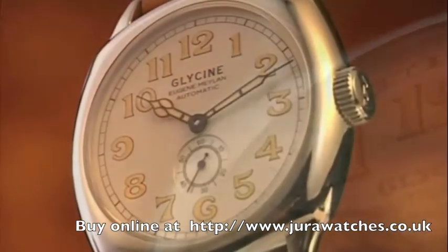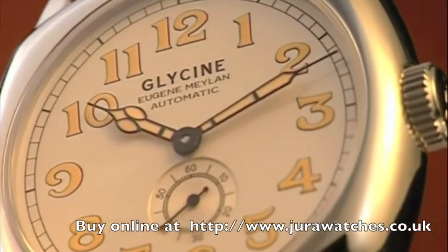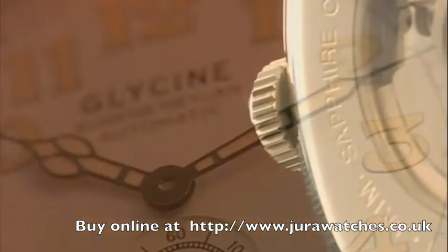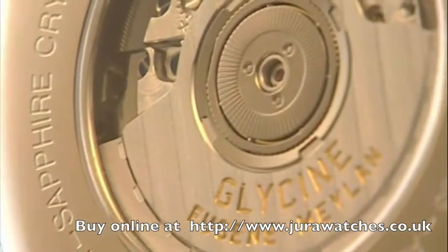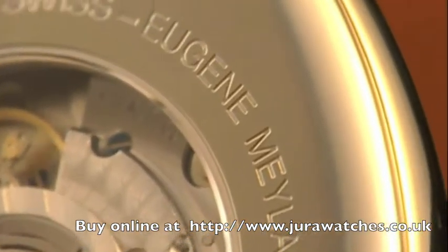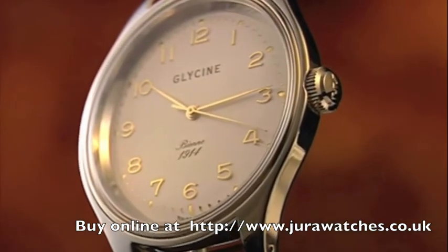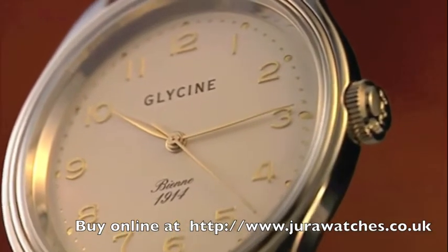The Eugène Meylan Automatic, a replica of the legendary Glycine watch made in 1931, reminds us of this great visionary today. The Bienne 1914, a member of the classic line, reminds us of the year of the company's founding and is now also produced as a replica.